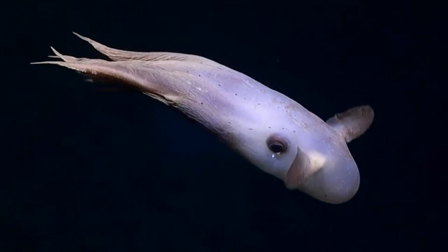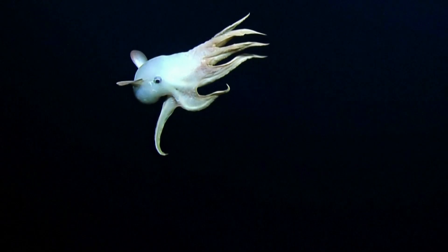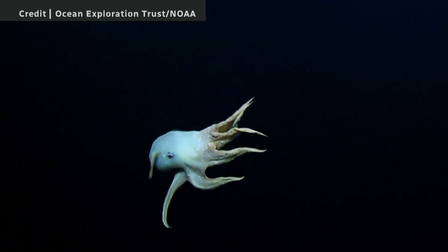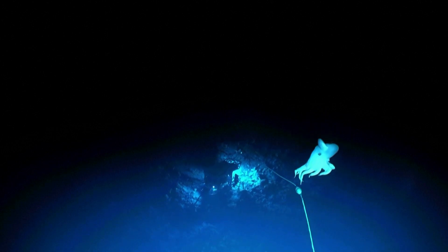Dumbo octopuses have unique fins on the side of their head that look a little bit like elephant ears — hence the name Dumbo octopus. Oh, the flappy, flappy ears. They use these fins to fly through the water, to go hunting or just moving around their environment.